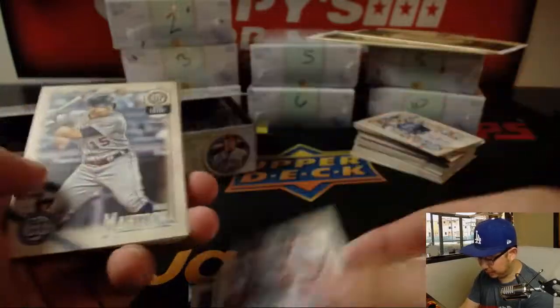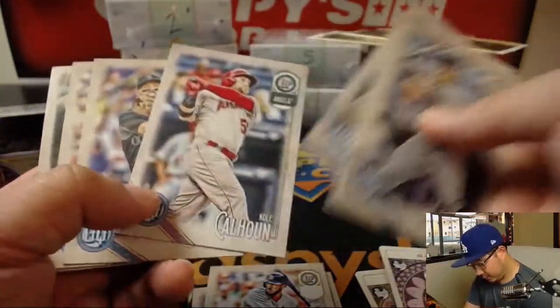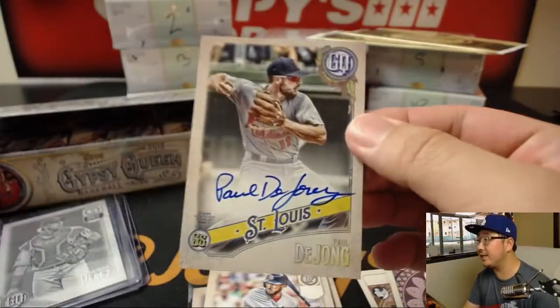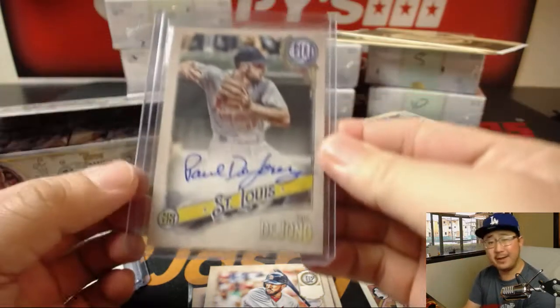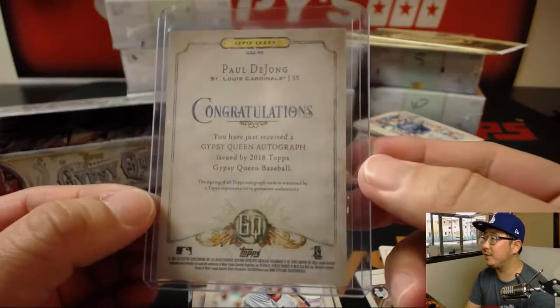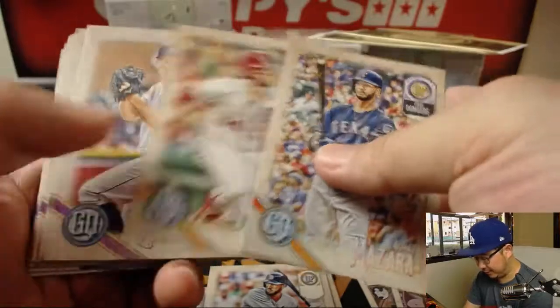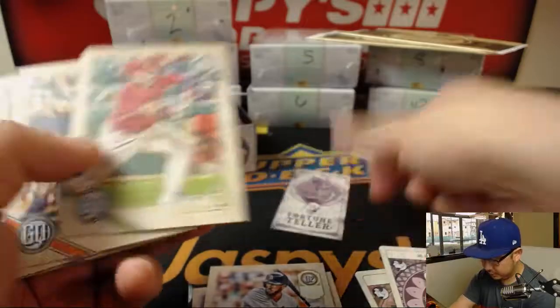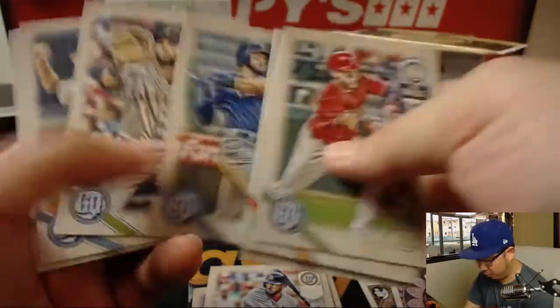There's Dexter Fowler. And there's our other autograph — Paul De Jong. He's got a nice auto. Nice on-card auto for Jared. I think he got a nice extension recently too, from the Cardinals. So nice two autographs in there — Paul De Jong and Miguel Andujar. Let's see what else we have here. A couple fortune teller cards — we'll look at those in a second.